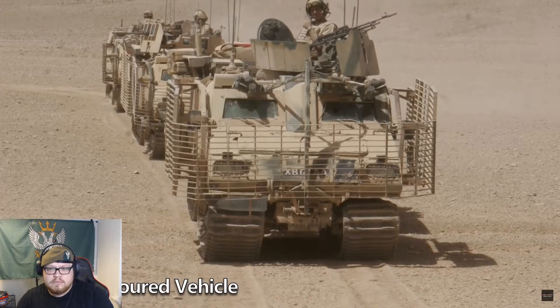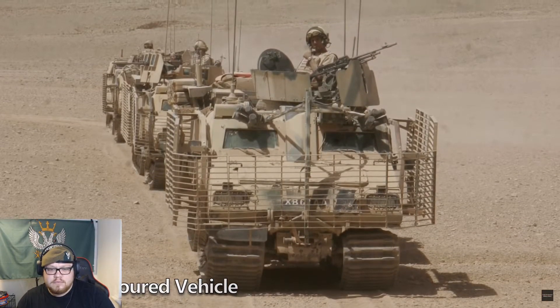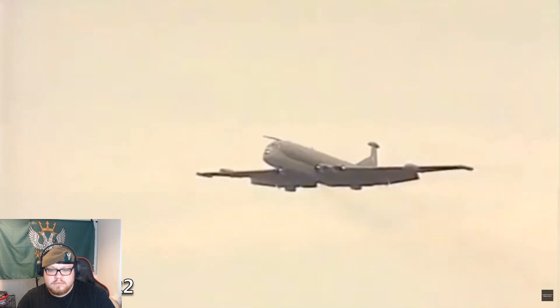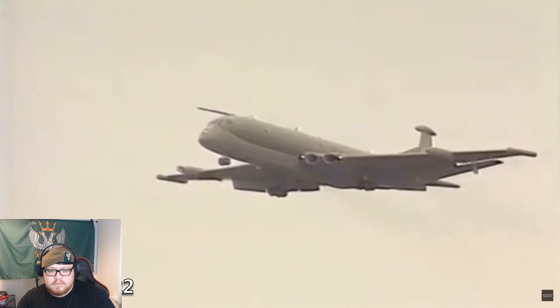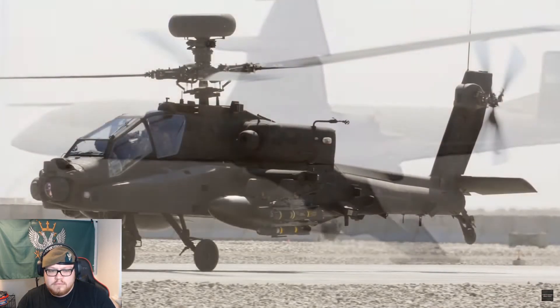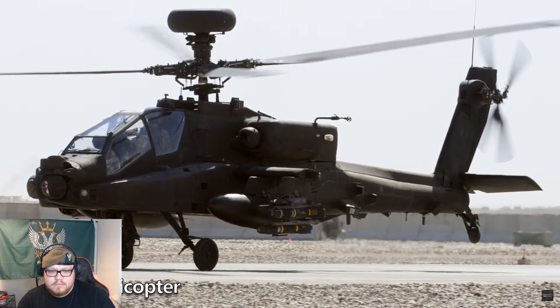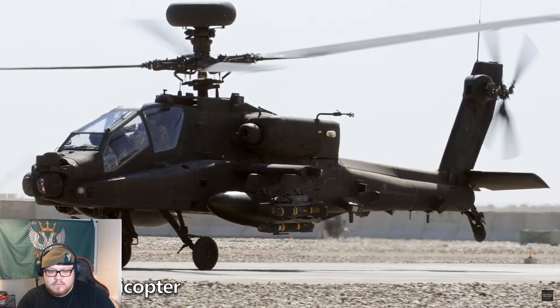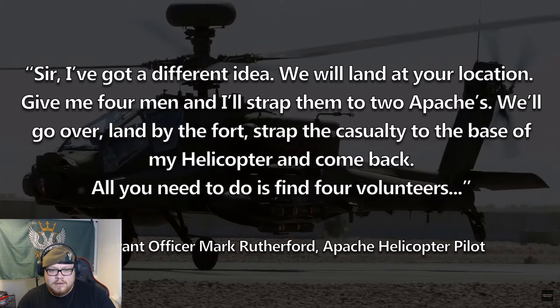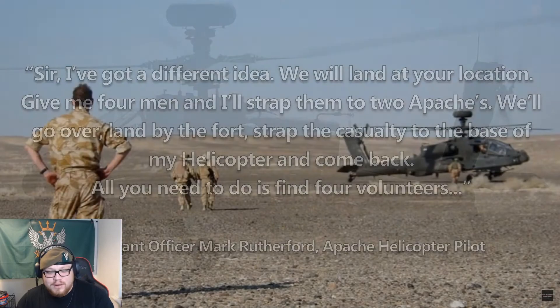On receiving his location, Zulu Company organised a force of four Vikings and a dozen Royal Marines to go back across the river and recover their colleague. Just then, a Nimrod MR2 that had been providing overhead surveillance reported that large concentrations of Taliban reinforcements were converging on the fort. The Apache helicopters were tasked with providing air cover for the rescue, however on being briefed, the air crews realised they had insufficient fuel to remain over the target for the duration of the recovery. Warrant Officer Mark Rutherford, the pilot of one of the Apaches, put forward an alternative plan: land at Zulu Company's location, take four men, strap them to two Apaches, fly over, land by the fort, and strap the casualty to the base of his helicopter.